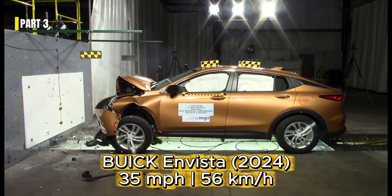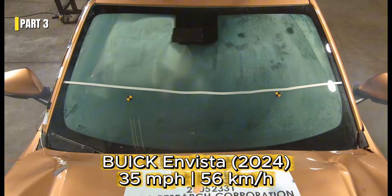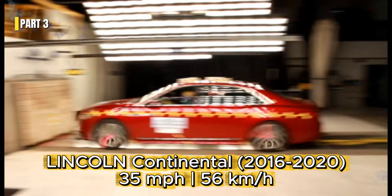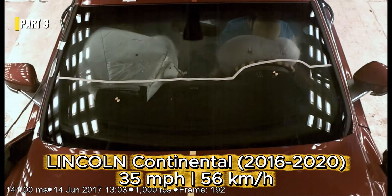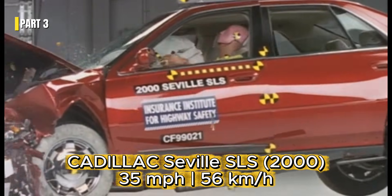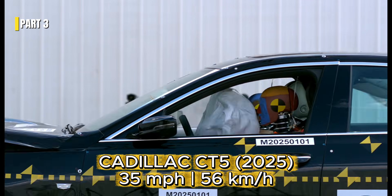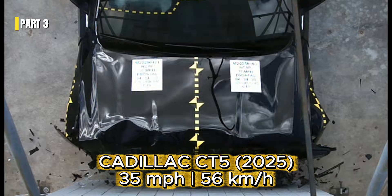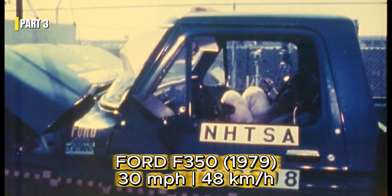These tests study vehicle safety, not to encourage dangerous driving, but to prevent it. This is not about nostalgia. It's about understanding progress.